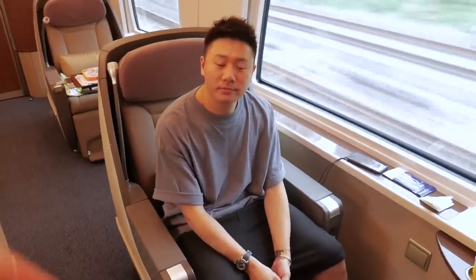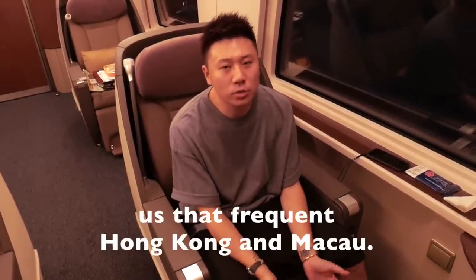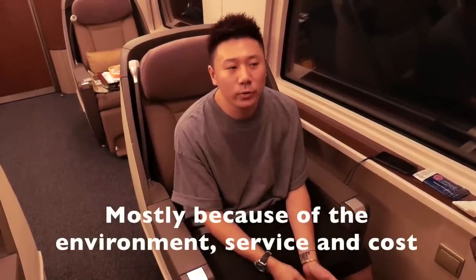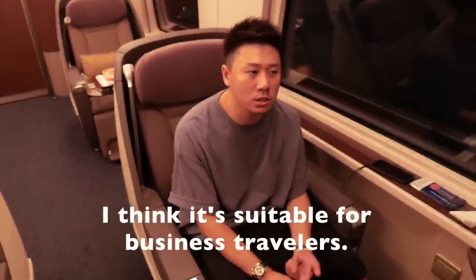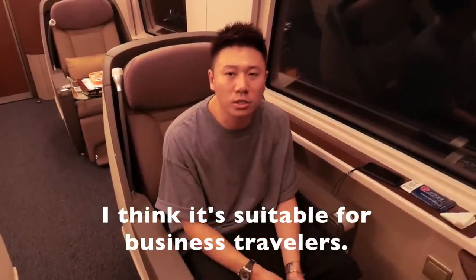I'm here with my new friend Jackie. What do you think of the bullet train going from Guangzhou to Hong Kong? Can you recommend that people come and take the business class train?